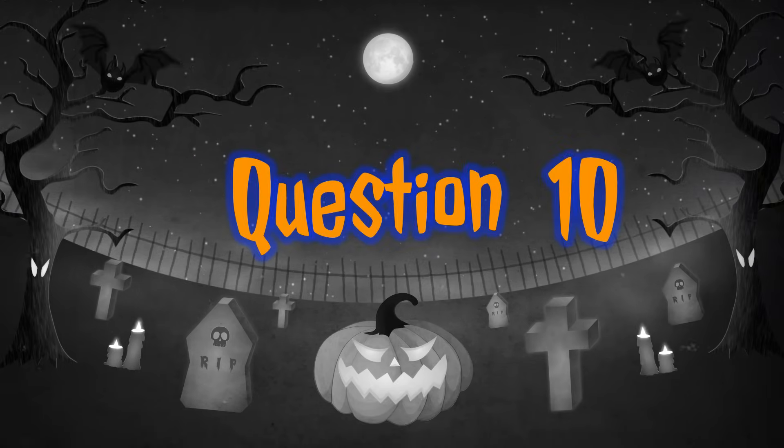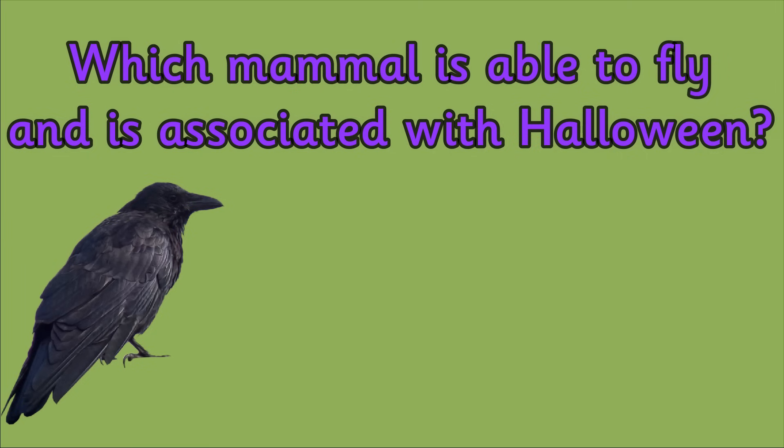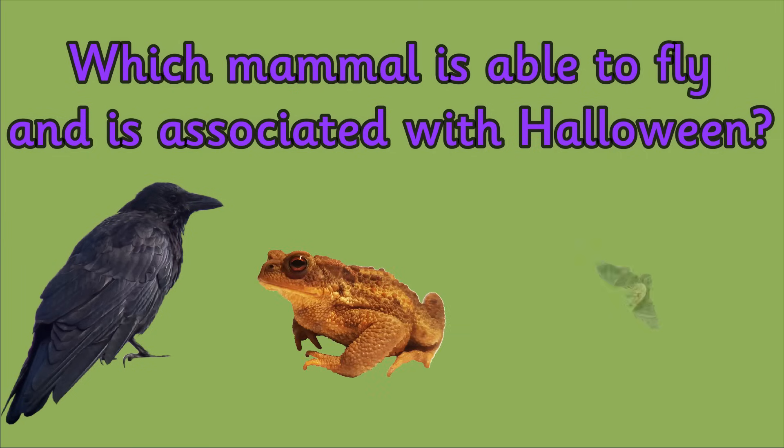Question 10. Which mammal is able to fly and is associated with Halloween? Is it a crow, a toad or a bat?